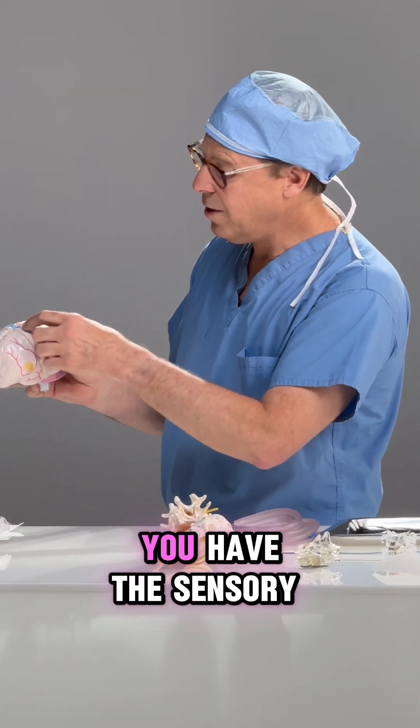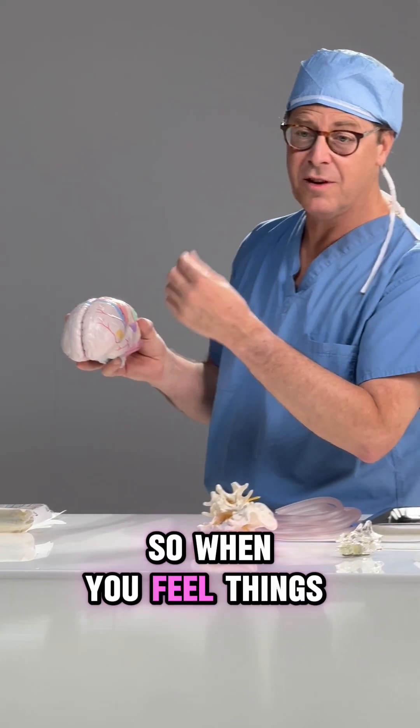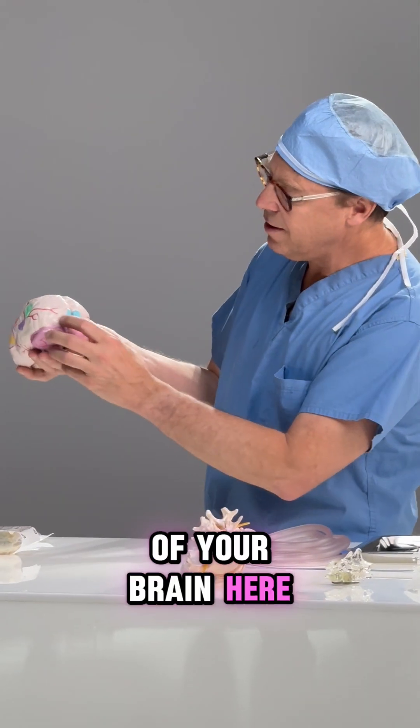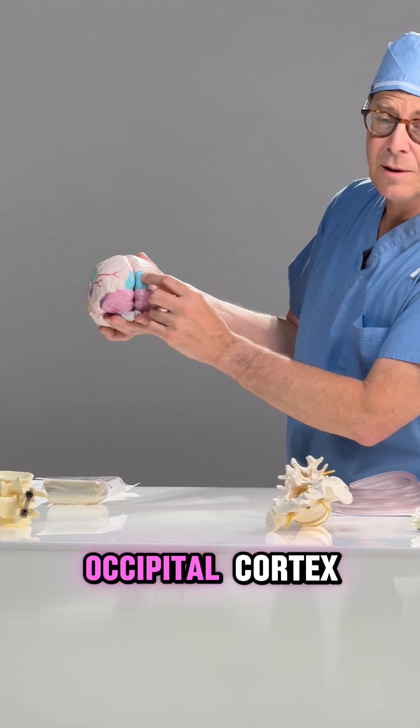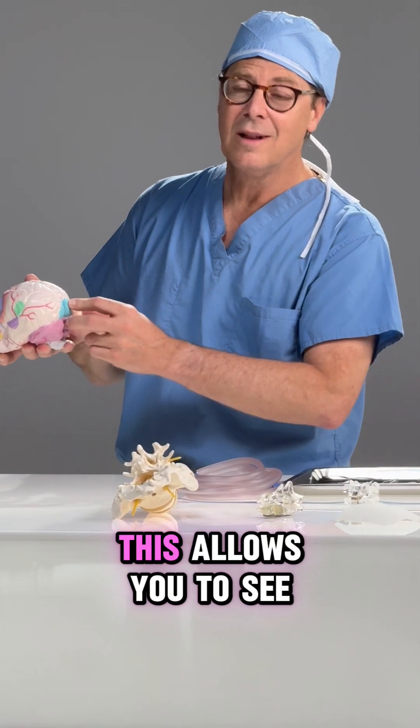Just behind the motor strip, you have the sensory cortex. That's in charge of your sensation — when you feel things in your body, that's due to this part of the brain. And then in the back of your brain, this is called the occipital cortex, and that's where your visual cortex is. This allows you to see.